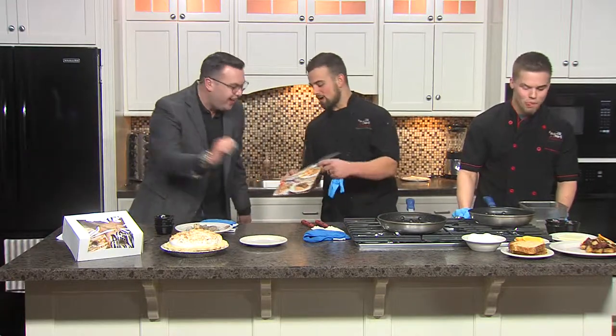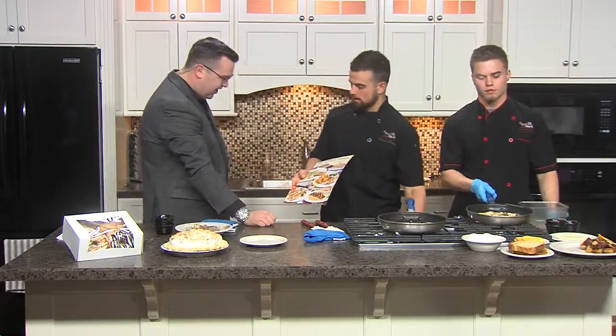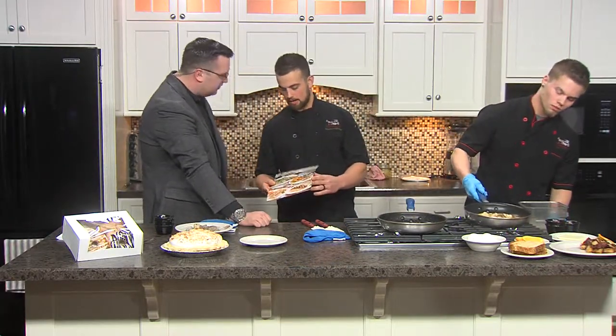We do have a Lent menu that we'll be running the entire time through Lent, with lots of different entrees. We do an all-you-can-eat fish every Friday night — I'm sure it's so popular. Because when Lent rolls around, there's only so many options. Why not have it still be tasty? You might not be able to have your Friday night steak, but you can get some Friday night shrimp.